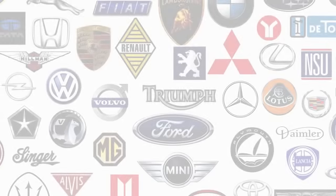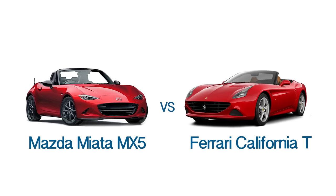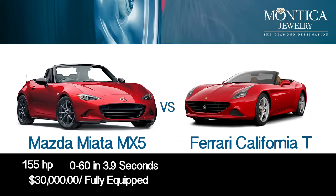I want you to imagine the ultimate sports car for you. I'm going to go with a Mazda Miata MX-5 versus a Ferrari California T. The Mazda Miata: 155 horsepower, 0-60 in 3.9 seconds, about $30,000 last time I looked, nicely equipped.